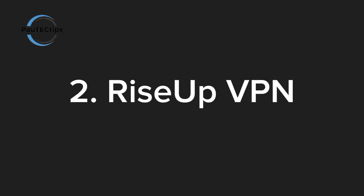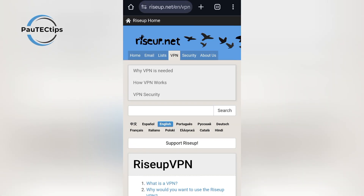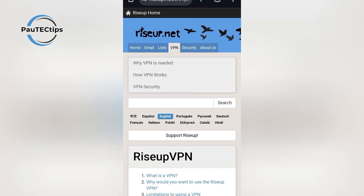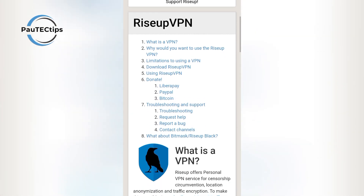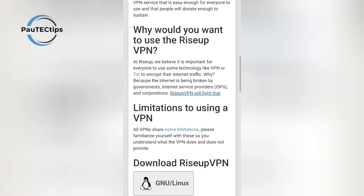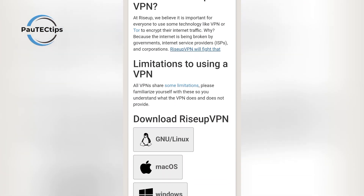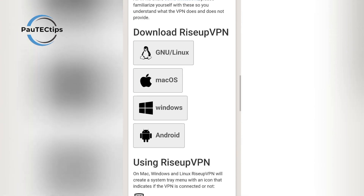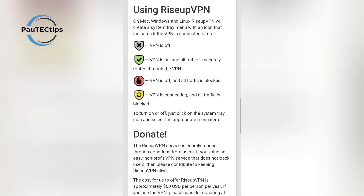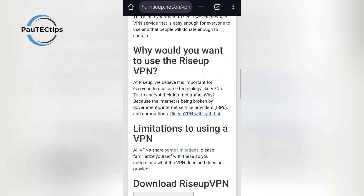Next is RiseUpVPN. This is a completely free, open-source VPN built for privacy. It doesn't require an account — just install and connect. While it's not the fastest for streaming, it's excellent if your main goal is privacy protection and avoiding surveillance online. Definitely one of the most underrated free VPNs this year. Use the link in the description to download or install it.